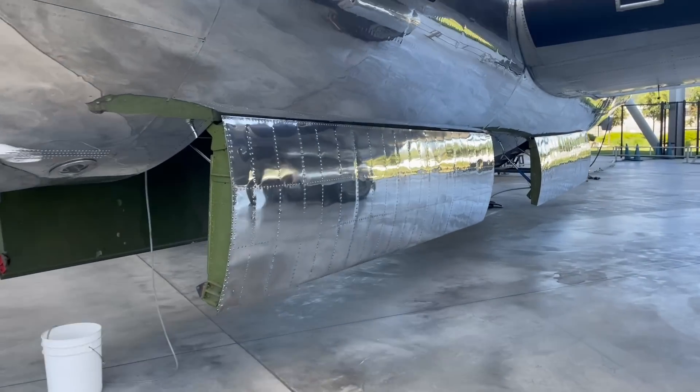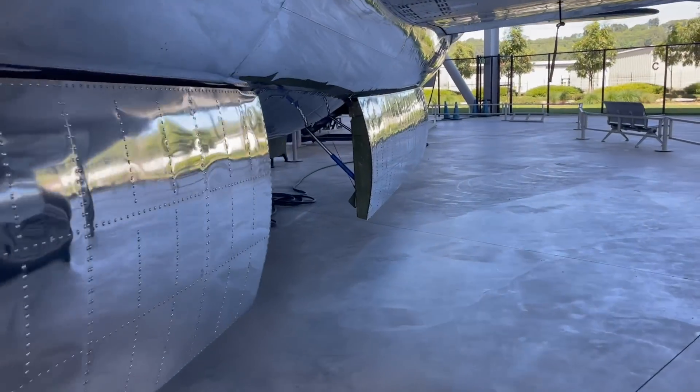The B-29's APQ-13 radar is located under a fairing between the bomb bays. It rotates 360 degrees every 3 seconds and has a range of roughly 100 miles. It is used for navigation and blind bombing.